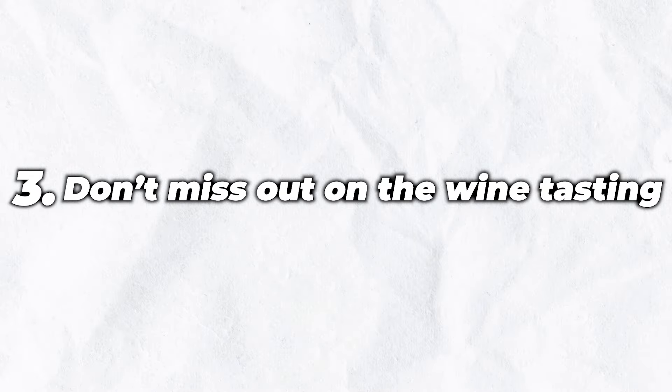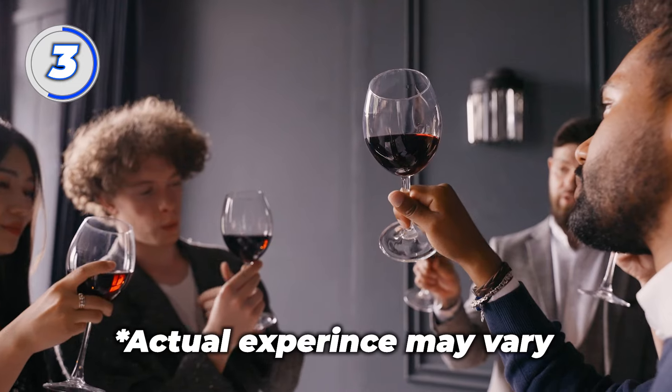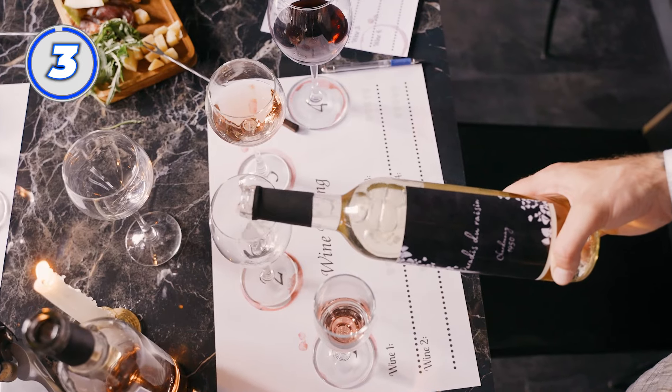Number 3: don't miss out on the wine tasting. This is a little secret menu option that most people don't know about — you can do a full wine tasting in the sky. Just ask your flight attendant if they have the wine and they'll pour you a few samples to taste.